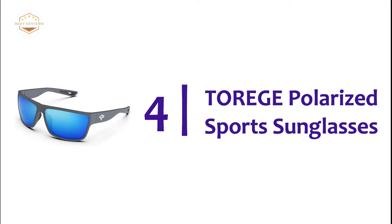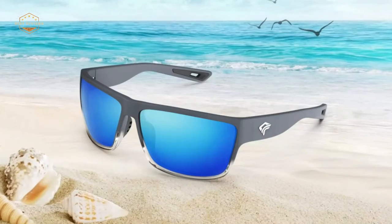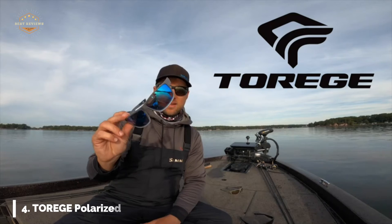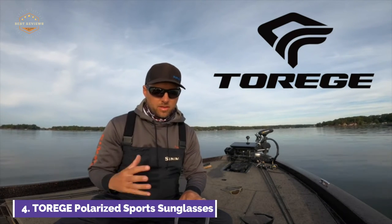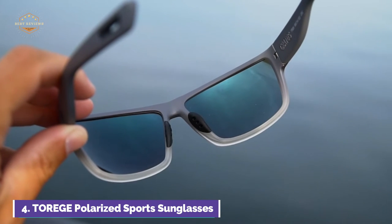Here is item number 4: Taurage Polarized Sports Sunglasses. Polarization at 100% reduces reflected glare and eye strain. The colorful coating improves vision and contrast, which is great for fishing on flats and inshore. Taurage TAC lens is lightweight and can be worn all day.